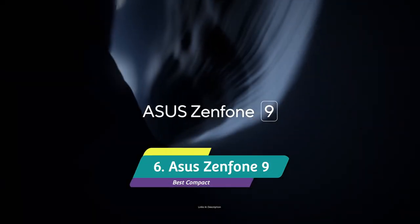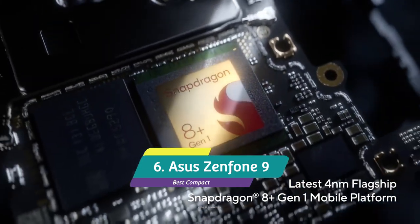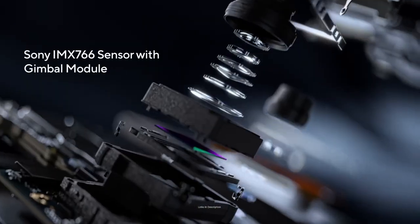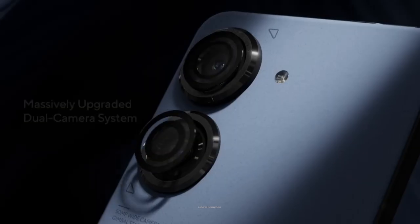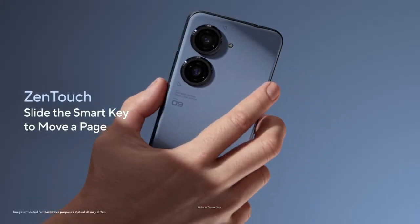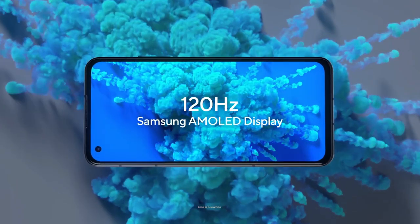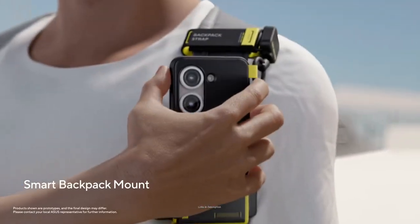ASUS Zenfone 9 – The Best Compact Android Phone. Phones are getting faster and more powerful, but they are also taking up more space in your pockets. That's why the ASUS Zenfone 9 shines in the sea of 2023 phones because of its compact design. The device has a 5.9-inch display and weighs just 169 grams, but those dimensions don't hold it back from featuring flagship internals like a 120Hz refresh rate, Snapdragon 8 Plus Gen 1 processor, and 8GB of RAM.